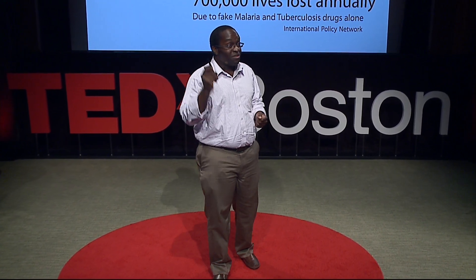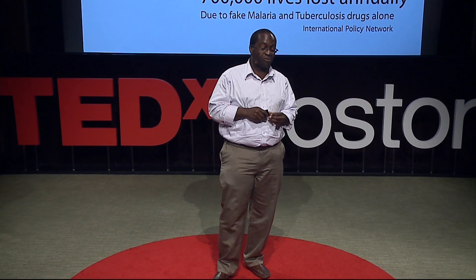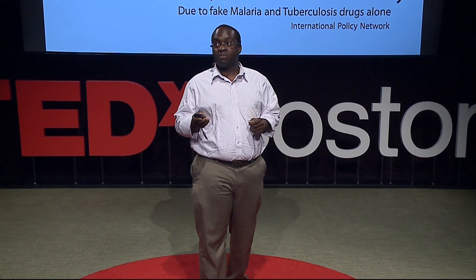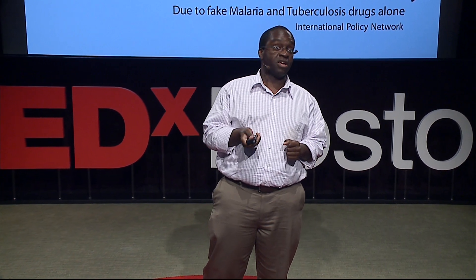So let's look at some lives, because that's something we can count. Due to fake tuberculosis and malaria drugs alone, over 700,000 people die every year.